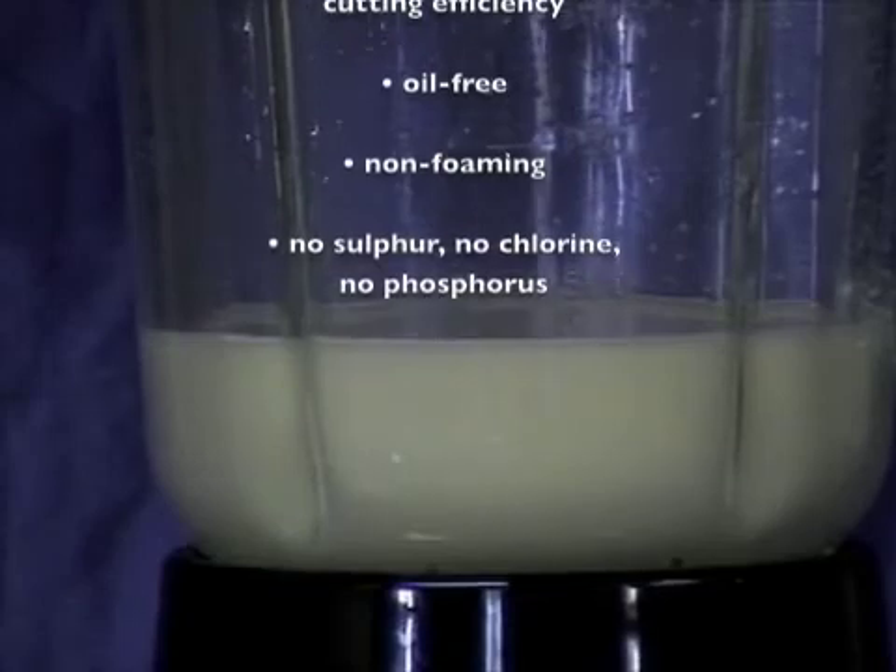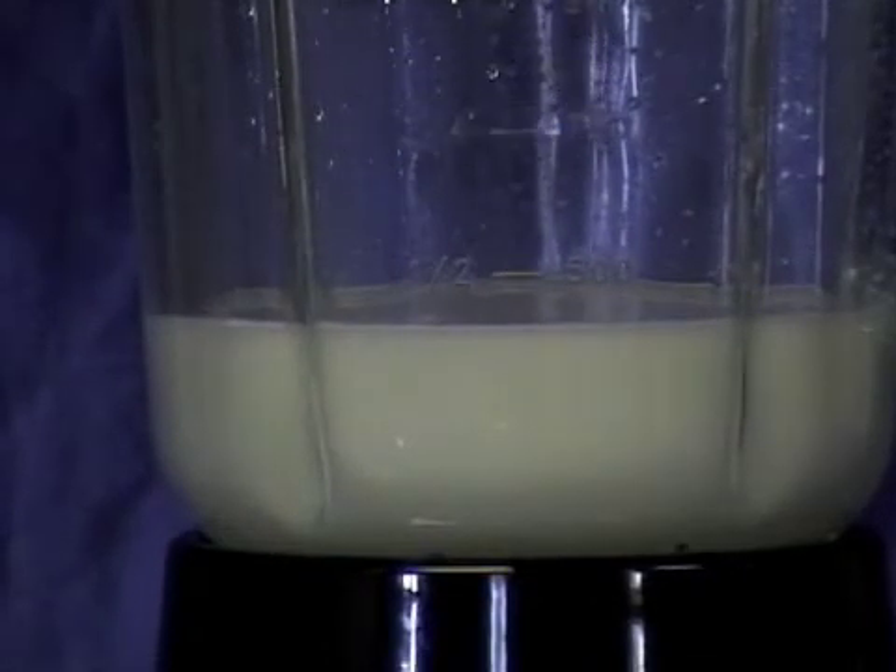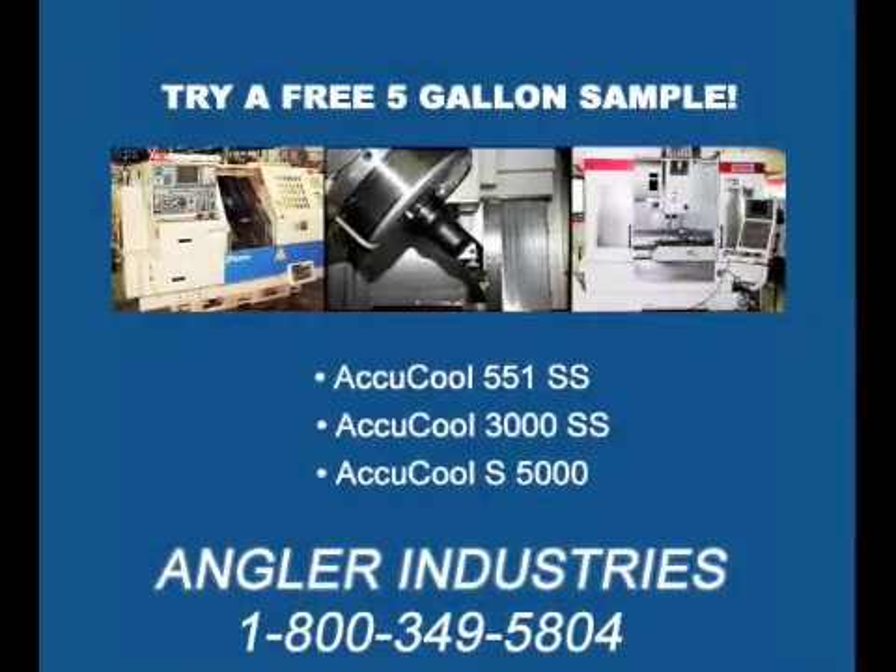It is oil-free, does not contain phosphorus, sulfur, or chlorine, and it is completely non-foaming. If you're interested in trying a free 5-gallon sample of Angler's AccuCool 551 SS, AccuCool 3000 SS, or AccuCool S5000, please contact us through our website or call us at 1-800-349-5804.